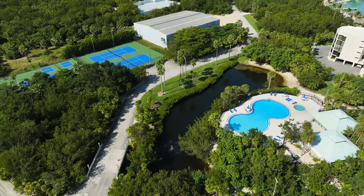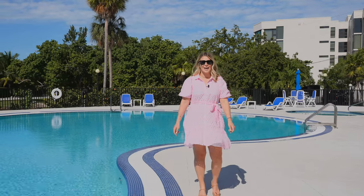For more details or to schedule a private viewing, contact me today.